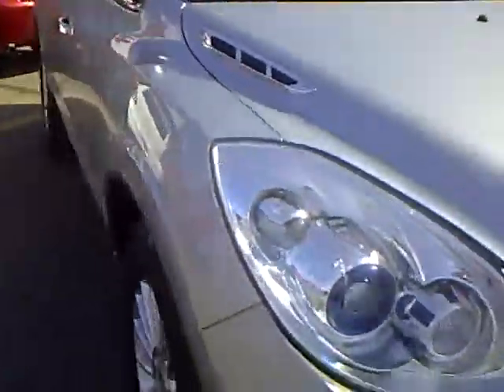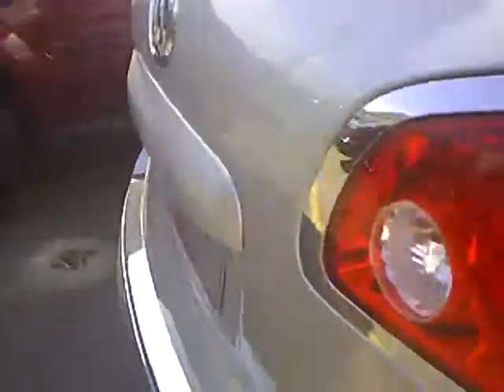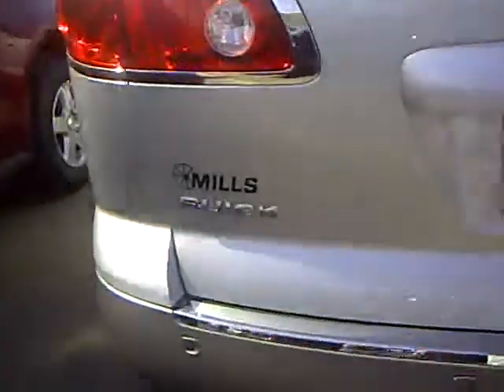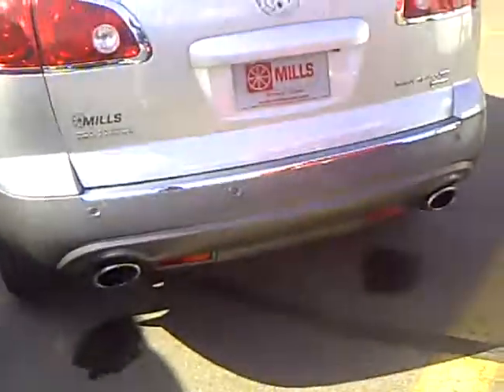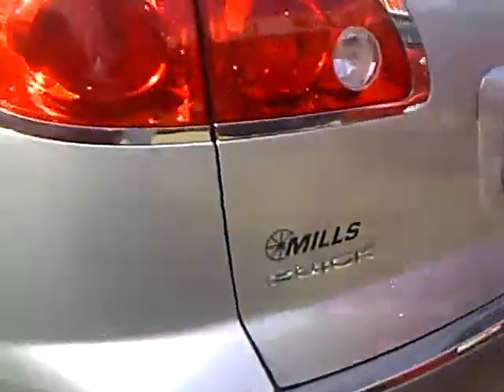Really nice-looking rig — very beautiful vehicle, silver in color. These Enclaves have rear parking aid on them, and the rear camera is now standard, which is nice to have when you're backing up. It's a beautiful silver color.